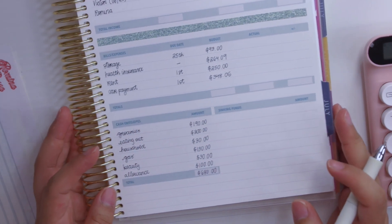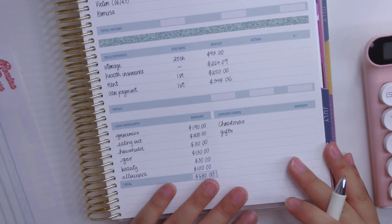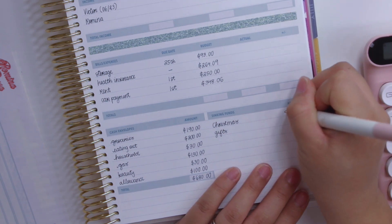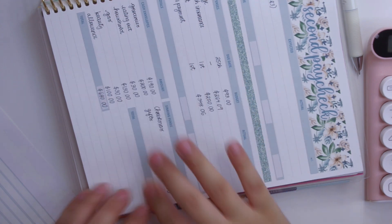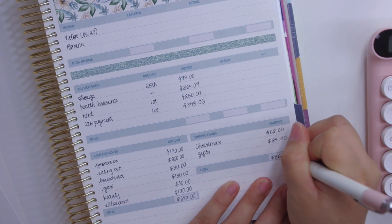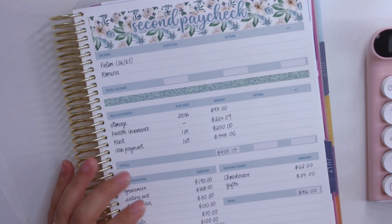For sinking funds we only have two at the moment: one for Christmas and one for gifts. The gifts won't be physically stuffed in this video because it was sent through Zelle, so I will only be stuffing Christmas, which is getting $62, and gifts is $24. In total, sinking funds got $86 this paycheck. My bills total up to $955.15, so that's pretty much it for the second paycheck setup.